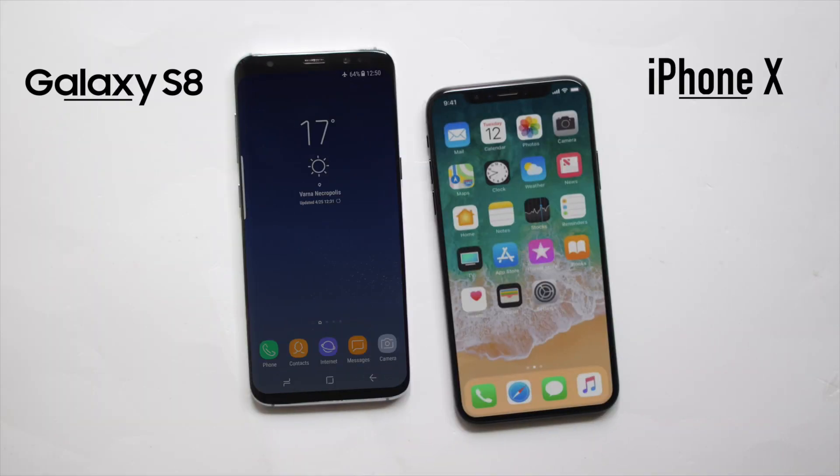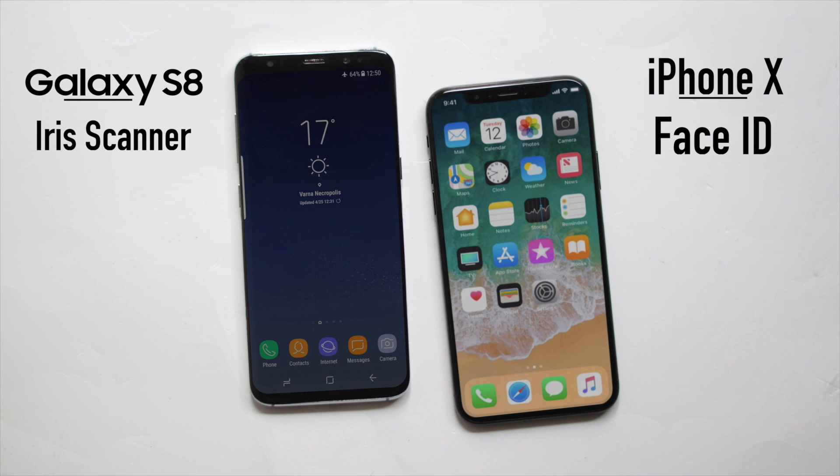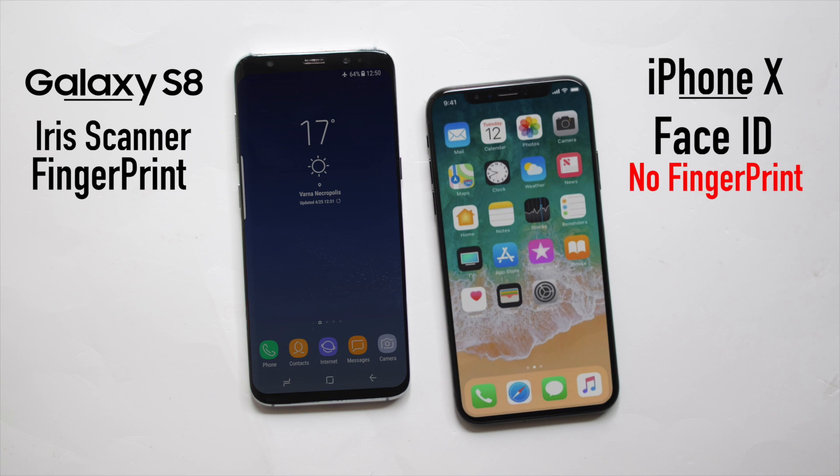The iPhone X has Face ID and the Galaxy S8 has an iris scanner and face scanning similar to Face ID. The Galaxy S8 also has a fingerprint sensor that the iPhone does not have, even though it's awkwardly placed on the Galaxy S8. The Galaxy S8 clearly wins here.